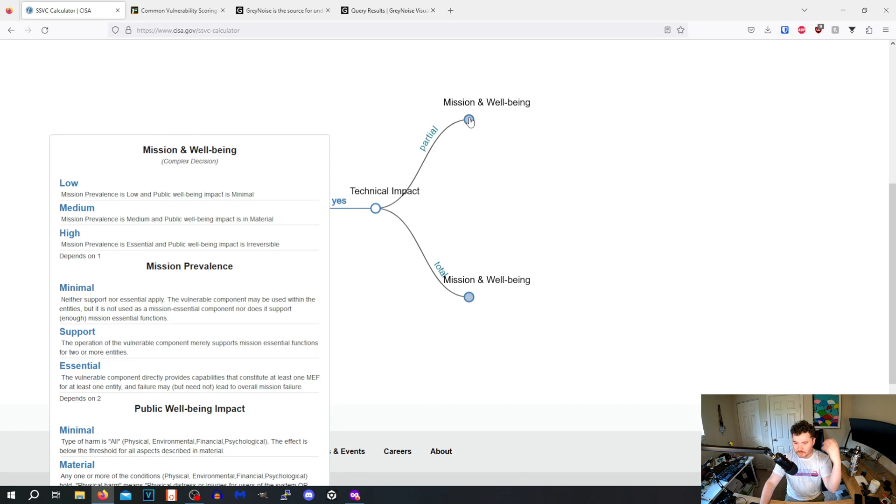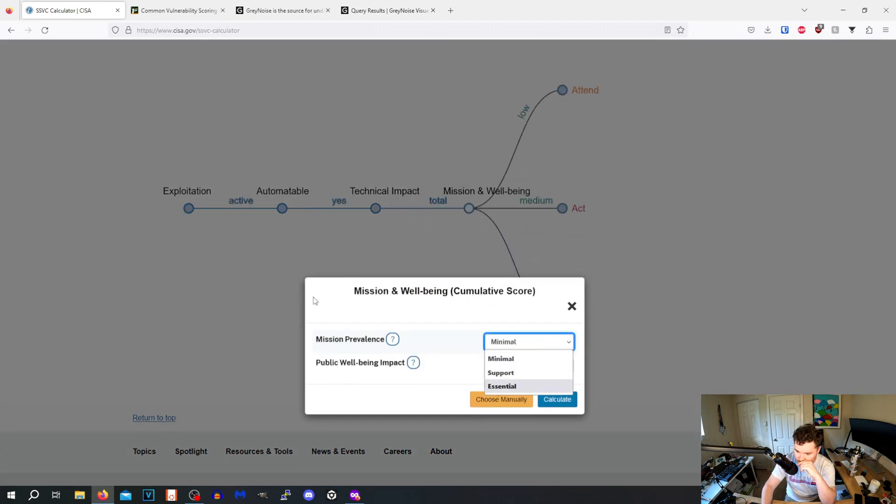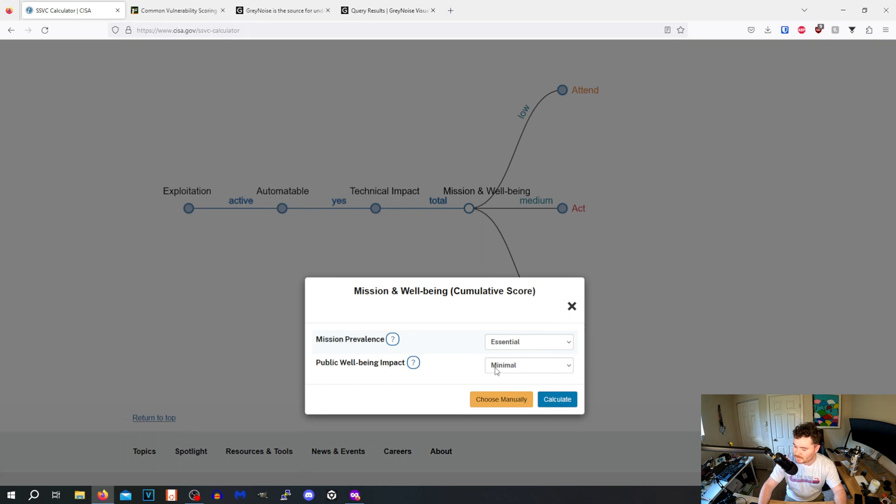For mission prevalence: minimal means the vulnerable component merely supports mission essential functions for one or two entities. The next level means it directly provides capabilities that constitute at least one MEF — I wish they would define what MEF means before using the acronym. Failure may lead to overall mission failure. I'd say it's pretty essential — if we can't give people water, that's not a good time.